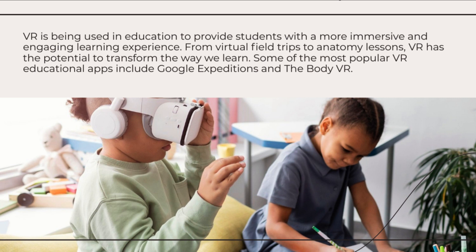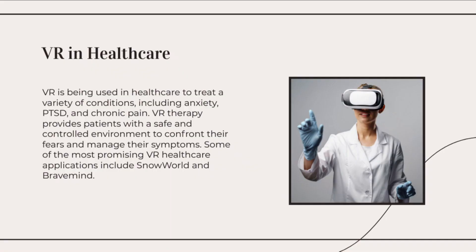Mixed reality combines virtual and augmented reality, enabling users to interact with both virtual and physical elements simultaneously. Devices like the Microsoft HoloLens and Magic Leap One provide holographic overlays on the real world, allowing users to interact with virtual objects in their physical environment.